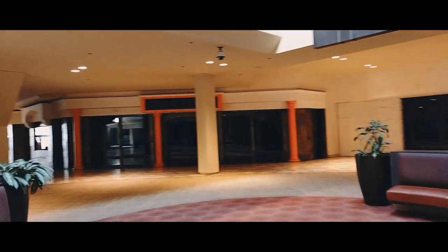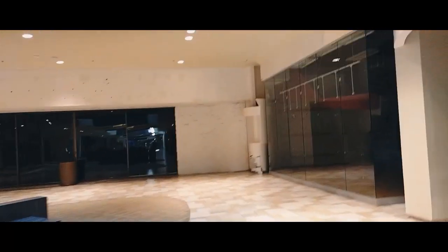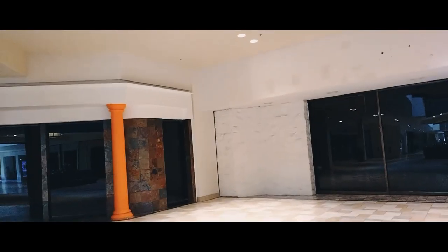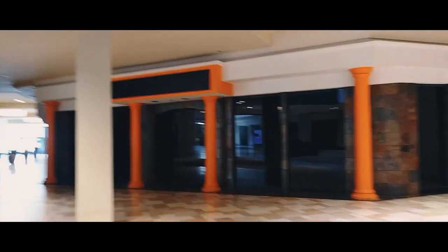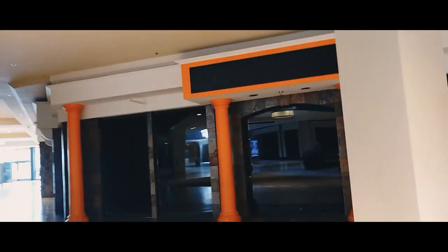Doesn't look like anything over here is open either, though there's still seating. Following it along, there used to be a name up there but it's gone. This was another major store — what's called an anchor store — and a lot of those are no longer here. This one is closed; it could have been a dining area. Tell me in the comments if you remember what this was.